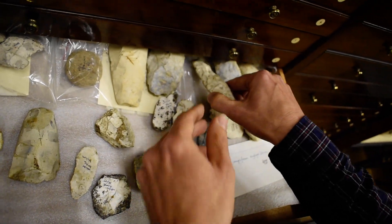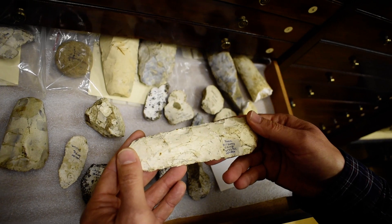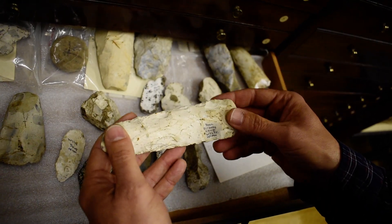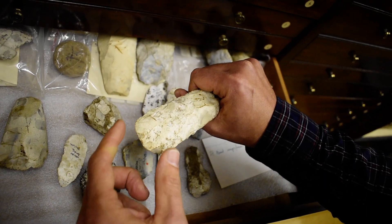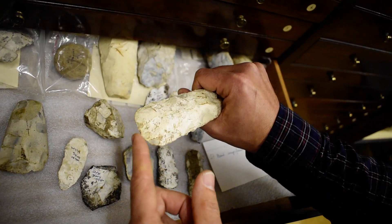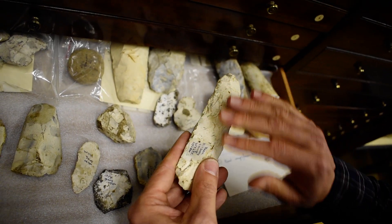This example here is a chipped axe head. It's from Bilbury Camp, also in the Wiley Valley — you can just see the name of the place written there. The haft would have been attached at this end, and that's the chopping edge there. This is a similar date to those other examples but a complete version and not polished — it's just chipped.